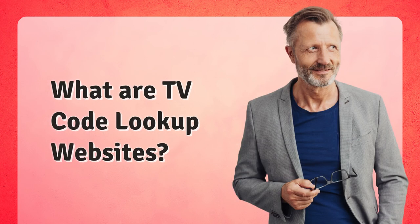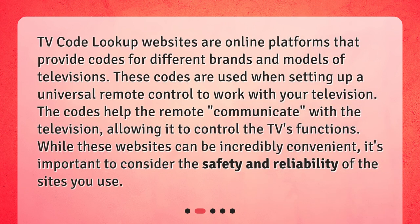TV Code Lookup websites are online platforms that provide codes for different brands and models of televisions. These codes are used when setting up a universal remote control to work with your television. The codes help the remote communicate with the television, allowing it to control the TV's functions. While these websites can be incredibly convenient, it's important to consider the safety and reliability of the sites you use.